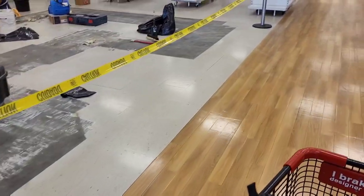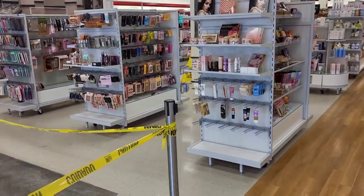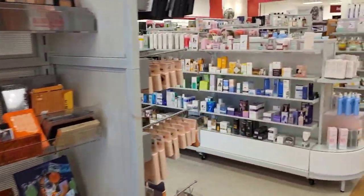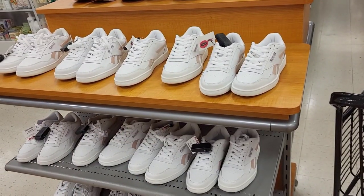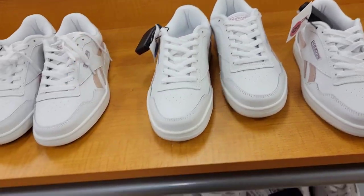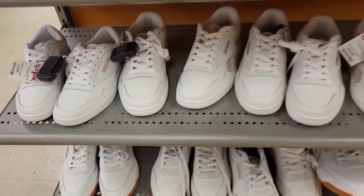Here we got the construction going on with the little caution thing. I'm actually gonna pop in and check out some makeup real quick for my daughter, and then we're gonna go pop back and look at shoes. They have a whole section right here with a bunch of different Reeboks — $34.99. And then we have this one right here with the pink on them, also $34.99.